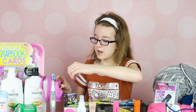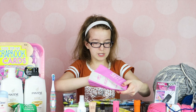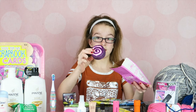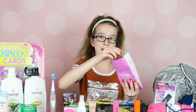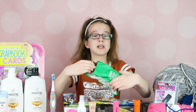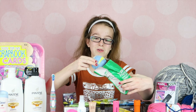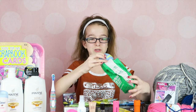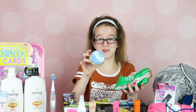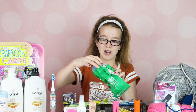I got some Lush bath bombs. Let me show you this one — it's a galaxy one, I believe. I can't wait to use these in the bath. I also got this other one — it came in a bag but I opened the bag wrong so it doesn't look like it's supposed to, which of course you'd expect from me. This one has a shooting star on it.